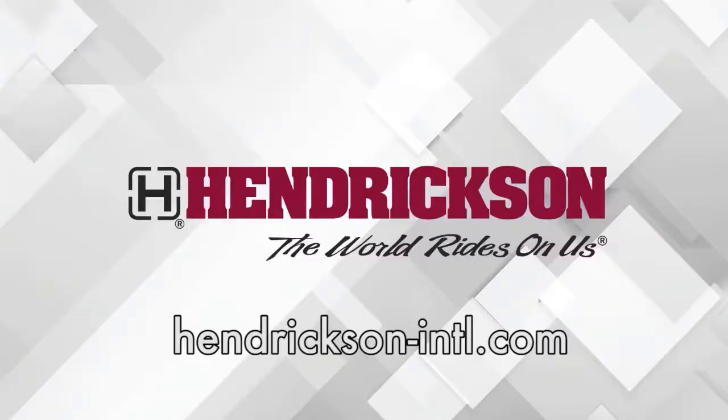This Fleet Equipment Unscripted interview is presented by Hendrickson, a leading manufacturer of heavy-duty suspension systems and components to the global commercial transportation industry. Hi everyone, I'm Jason Morgan, Editor of Fleet Equipment, and welcome to Fleet Equipment Unscripted. Today we're talking with Jeff Bates, General Manager of Motor Wheel. Jeff, thank you for taking the time to connect.